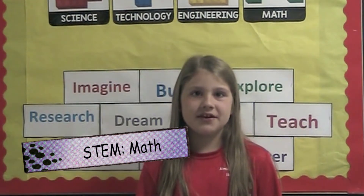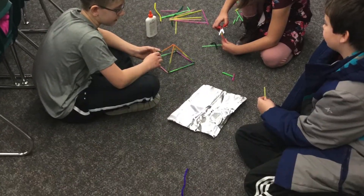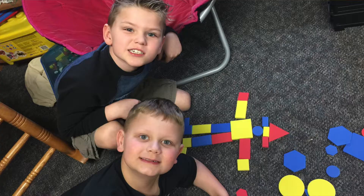Students study math by creating their own 3D shapes and designing new pictures and objects from simple shapes. They measure dinosaurs and giants.